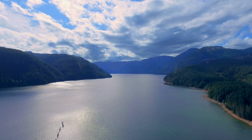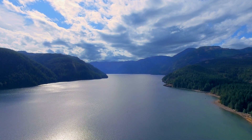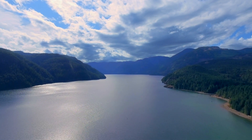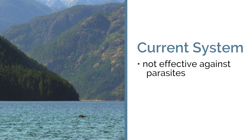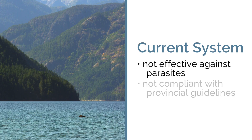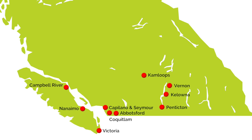The Comox Valley Water System, which provides drinking water to 45,000 residents, relies solely on chlorination to treat our water. The current system does not effectively protect against parasites like Giardia and Cryptosporidium, and is not compliant with the Provincial Surface Water Treatment Objectives Guideline. In fact, we are the only community of our size in BC that does not have a secondary source of treatment.